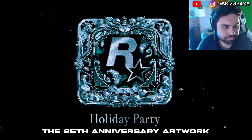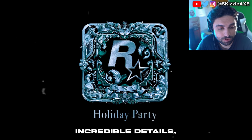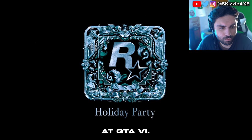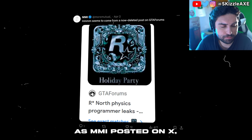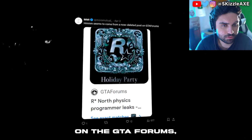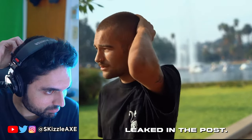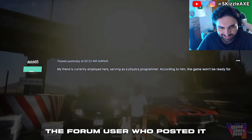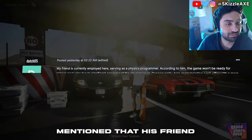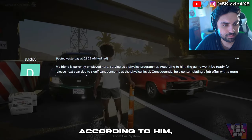The 25th anniversary artwork for Rockstar Games was just leaked, and it's packed with incredible details, including possible hints at GTA 6. It appears to originate from a now-deleted post on the GTA forums, but it's still unclear if it was removed due to the image leak or the information leaked in the post.